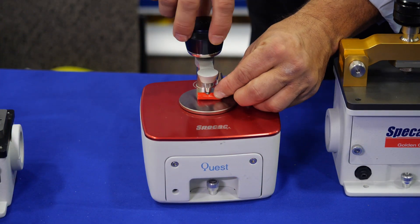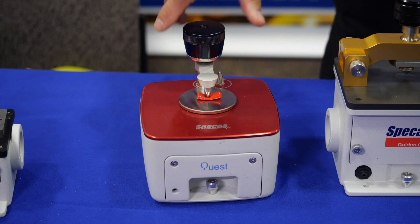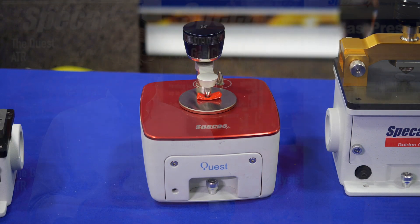The next accessory we have for the ATR is our Quest. The difference with that is you can change the crystal materials very quickly and very easily. We have two different diamond top plates for that. The standard one has an AR coating on it, which will give you higher throughput. The other one is our uncoated extended range diamond, which will get you into the far infrared. It has a very wide wavelength range.